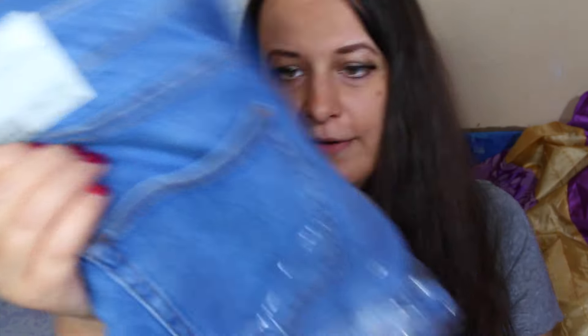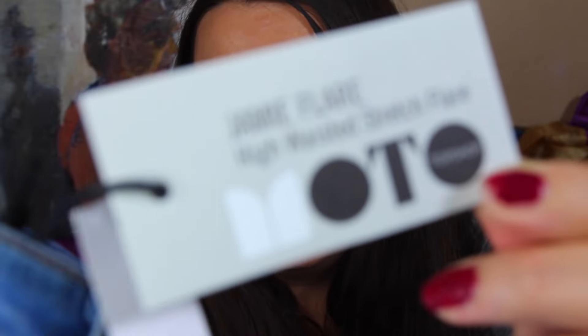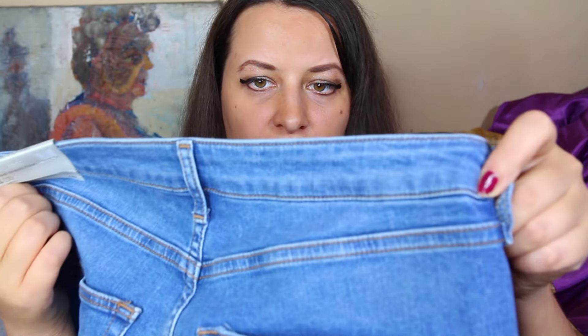The first thing I got are Topshop jeans — the Jamie flare high-waisted stretch flare jeans. The color is something like salt and pepper. It says here high-waisted stretch flare, Jamie style, and I got them in size 34 in the waist.